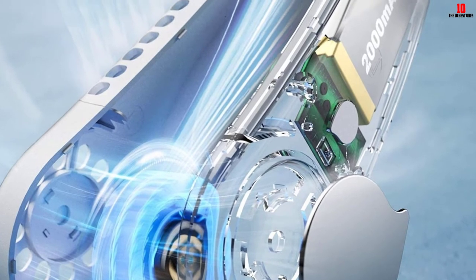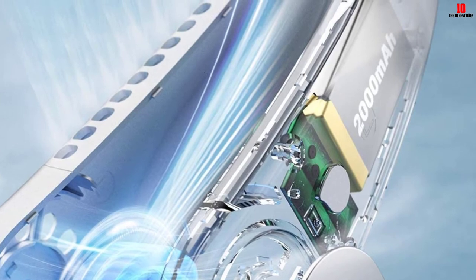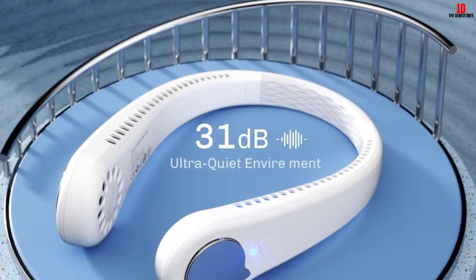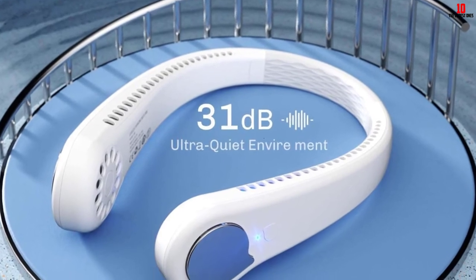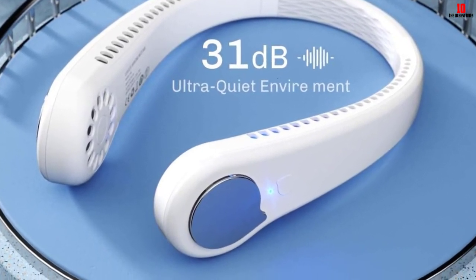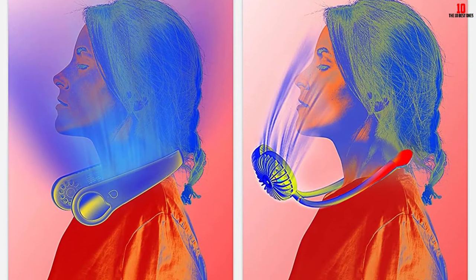This fan integrates fashion and practicality and can prevent long hair from being tangled. The neck is crafted in a bendable form for convenient storage in small spaces or on a desk. It will significantly reduce sweating while keeping you cool for a long time, ensuring a cool and comfortable environment wherever you go.